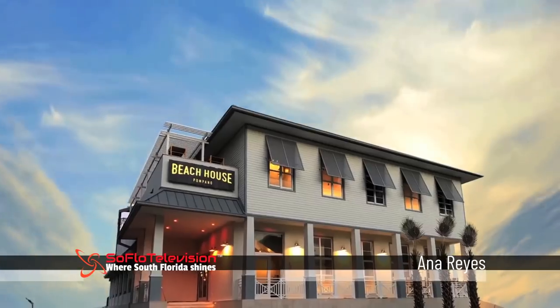We had such an incredible time here today that we didn't want to leave. Beach House Pompano truly exceeded our expectations in every way. Now it's time for you to come visit and witness it for yourself. You can also check them out online at beachhousepompano.com. For SoFlo Television, I'm Anna Reyes.